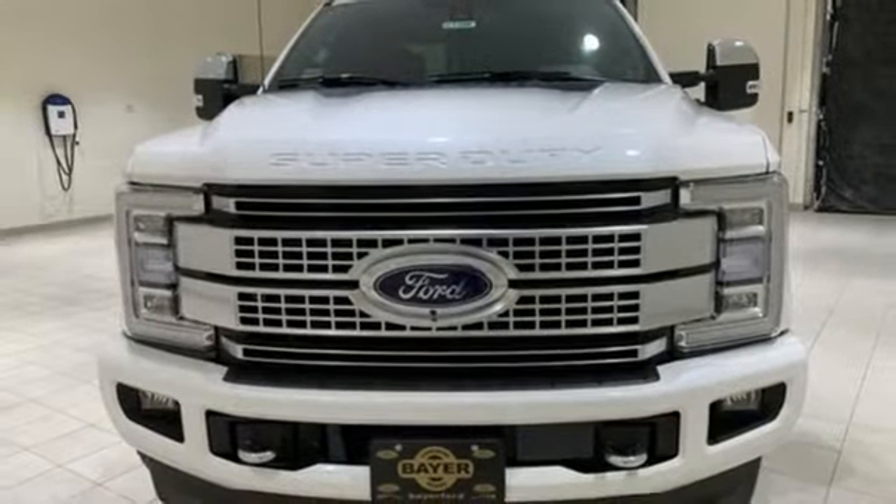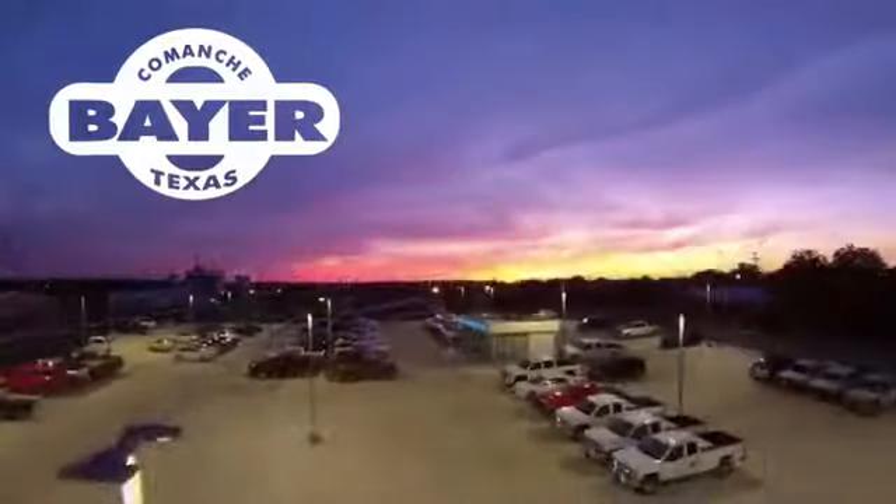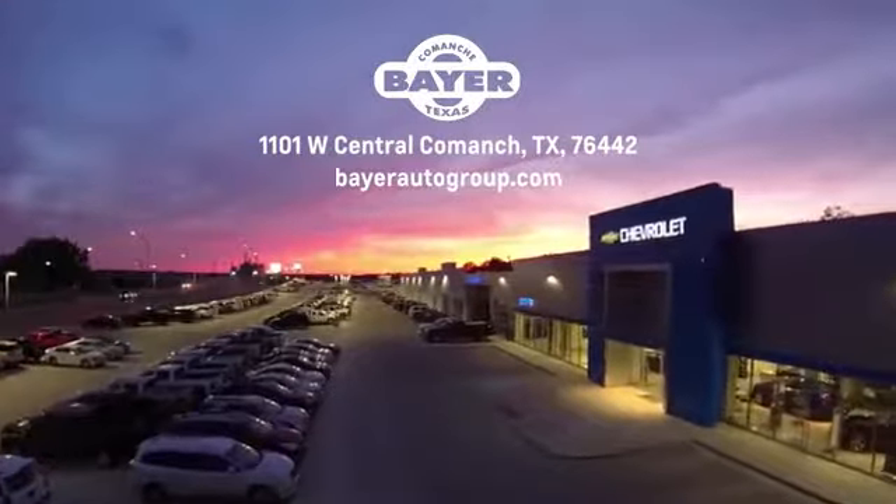You need to drive it to believe it. See it for yourself today. Bayer Motors is your Central Texas one-stop shop for anything Buick, Chevy, or GMC. Stop in and see for yourself.